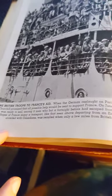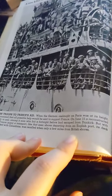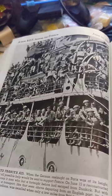'A new BEF leaves for France, June 15th, 1940 — more British troops to France's aid. When the German onslaught on Paris was at its height, Mr. Churchill promised that all possible help would be sent to support France. On June 15th a reconstructed BEF was ready to sail, among them men who but a fortnight before had escaped from Dunkirk. But with the collapse of France, many a transport — like that seen departing from an English port, its deck crowded with Canadians — was recalled when only a few miles from the British shores.' They were ready to help France when they could, but it was too late at that point.